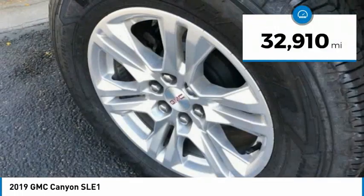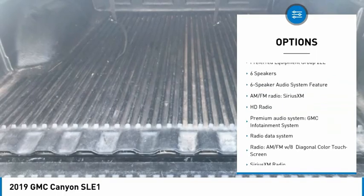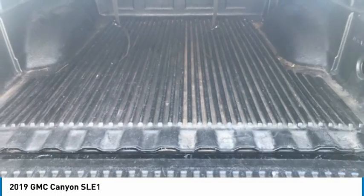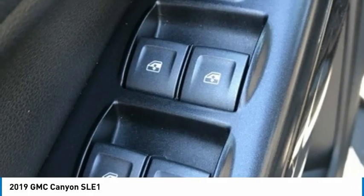This vehicle has less than 35,000 miles. Here are some of this vehicle's great options: electronic stability control, alloy wheels, traction control, rear step bumper, remote keyless entry, fog lights, four wheel disc brakes, front wheel independent suspension, speed control, rear window defroster.